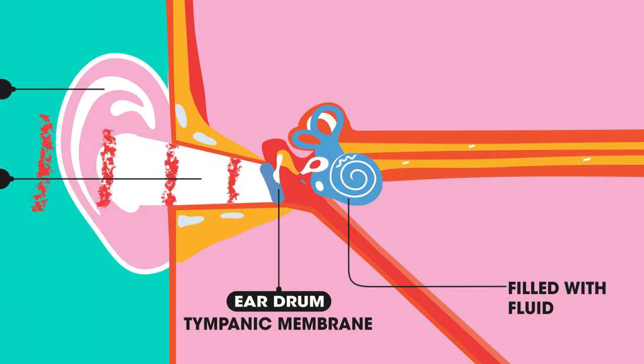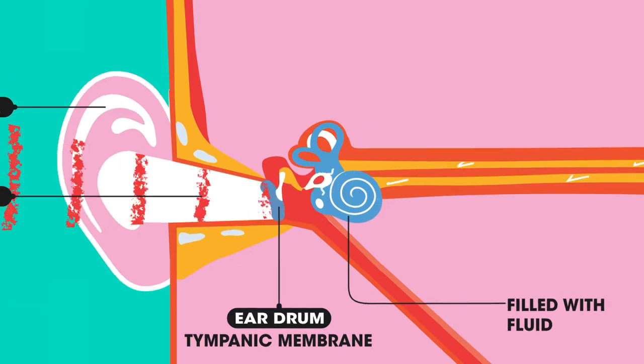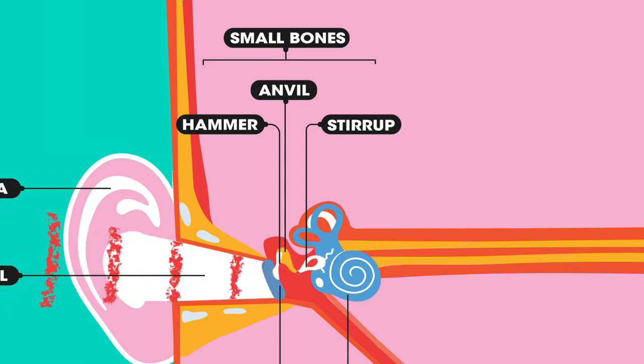The cochlea is filled with fluid, so as the eardrum vibrates, the vibrations pass on to the fluid. As the fluid vibrates, this causes the small bones of the ear to also vibrate. There are three small bones: the hammer, the anvil,